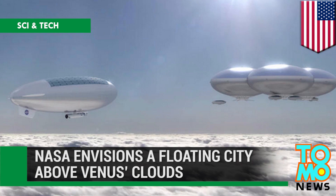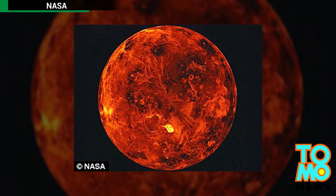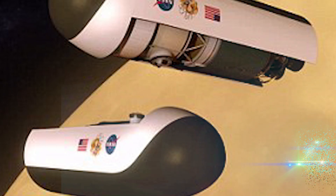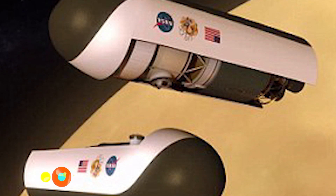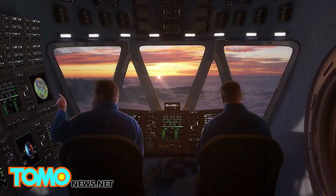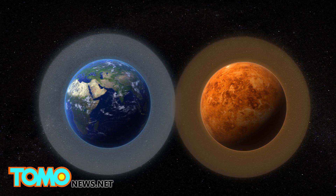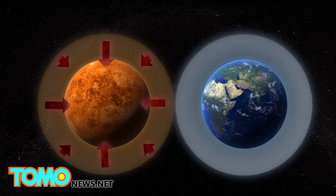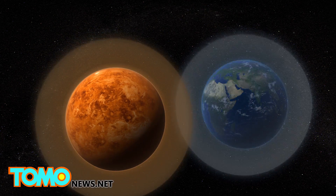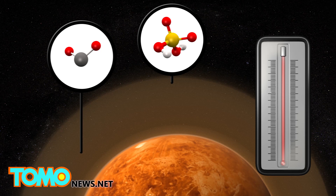NASA envisions a floating city above Venus' clouds. NASA envisions a mission to Venus that could eventually result in the construction of a floating city of solar-powered airships above Venus' clouds where humans could live permanently. Venus' surface, unlike Mars, is nearly unvisitable. It has an atmospheric pressure up to 92 times greater than Earth's, a temperature of 462 degrees Celsius, and an atmosphere mostly made of carbon dioxide with a cloud layer made of sulfuric acid.